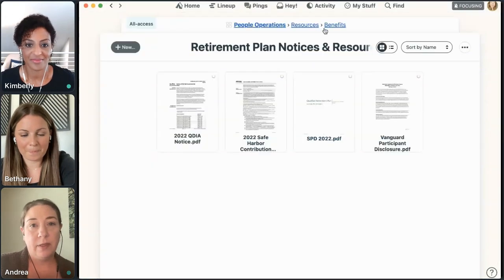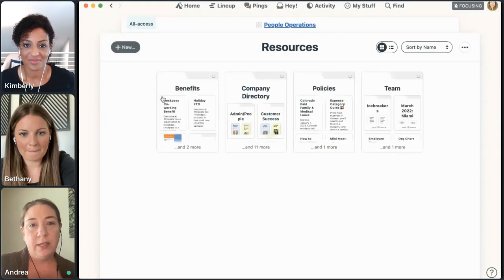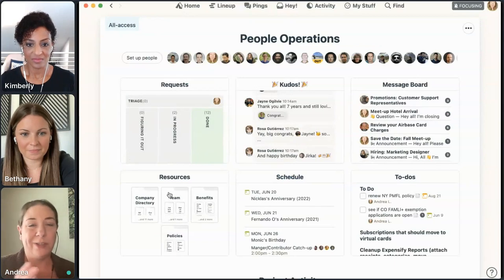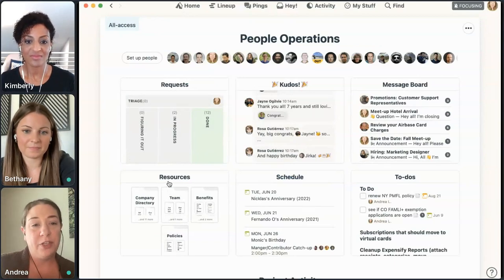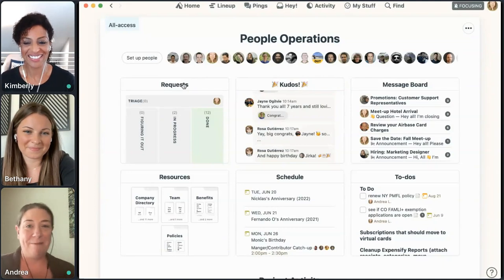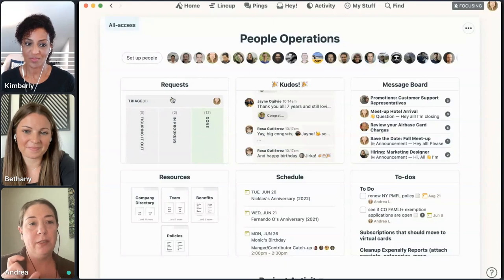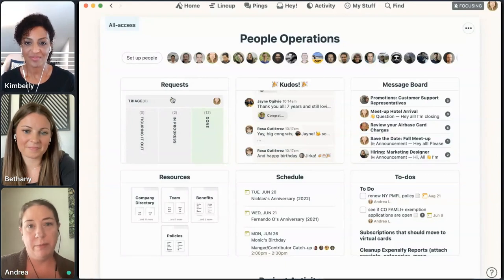The default title for this tool is docs and files, but since this is our resource hub for people operations, we've changed the name to 'Resources.' We've also changed the titles of the actual tools to better match the way we use them in Basecamp.